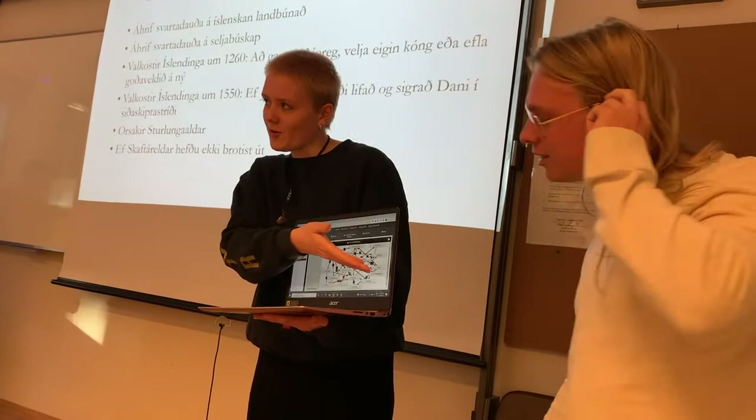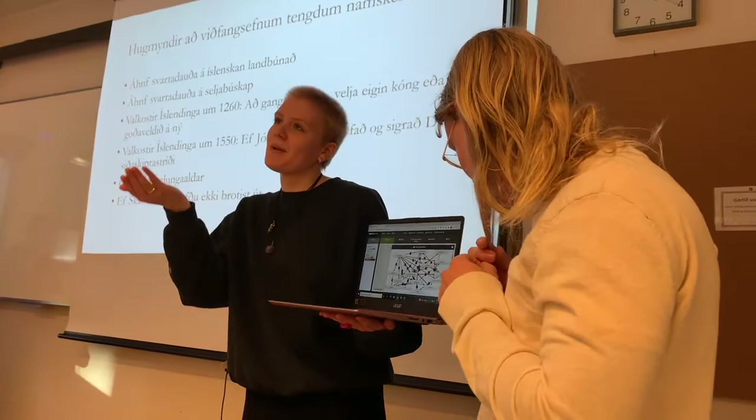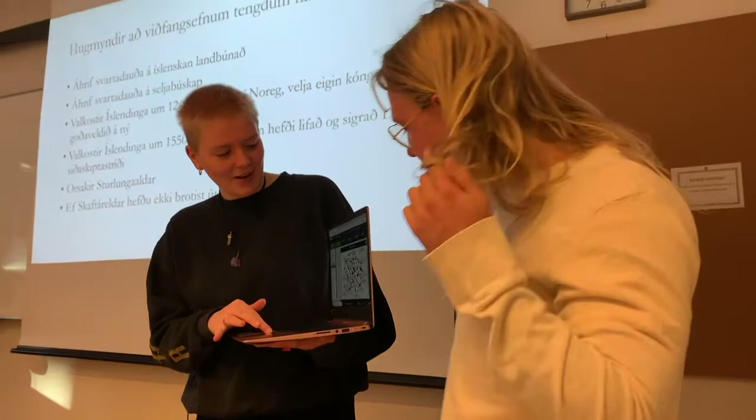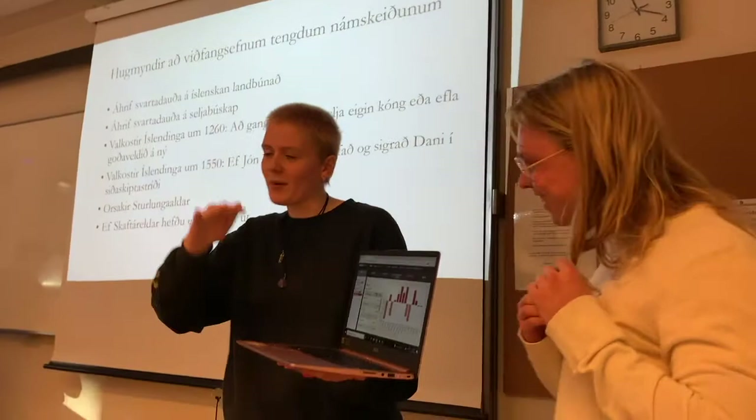They have also created some scenarios, asking how different variables have impacted their analysis. In one case they ask: what would happen if the Black Death had not come to Iceland at all, and how it would have affected the system. They are showing that scenario here.